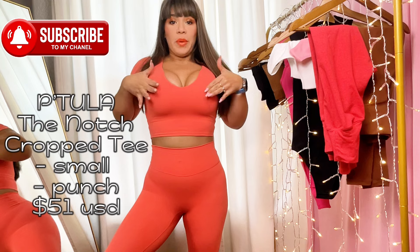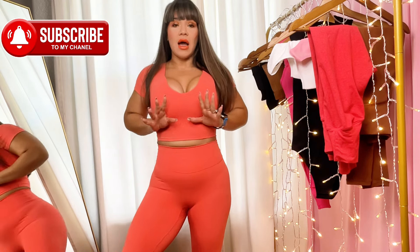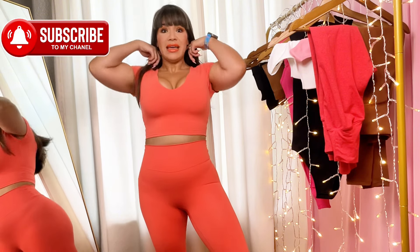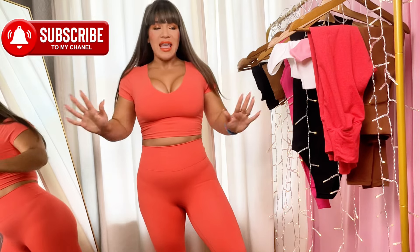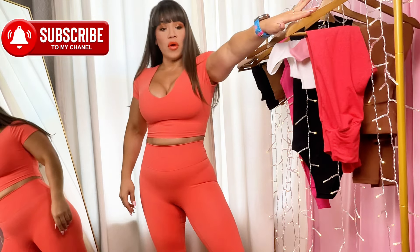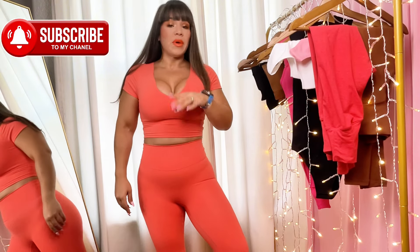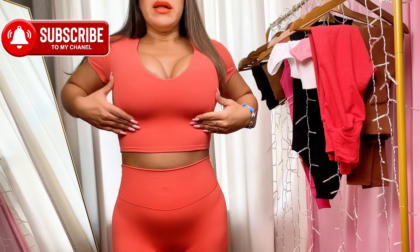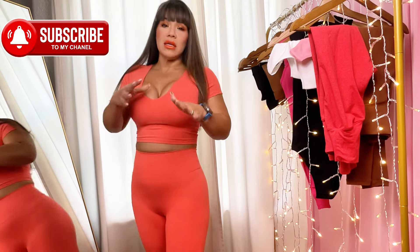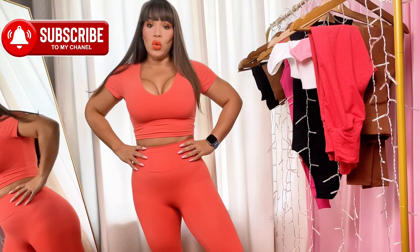Taking it from the top — this is the Notch Crop Tee in color Punch, size small, $51. It is my true-to-size. I adore this crop top. It is really holding everything, pushing it, keeping it safe. I have worn all of these pieces at least two times each — around my house, to sleep, and I have also worked out in them. When I tell you the material is soft, it's an understatement. This is incredibly brushed material.